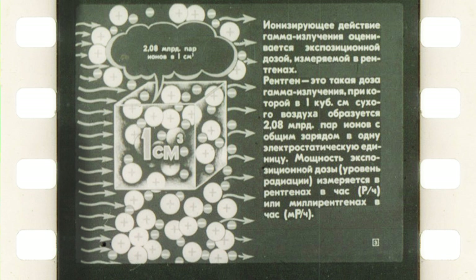Back in those times, that was the main unit used in the Soviet Union, and now it's considered obsolete, but everywhere in the instructions of that time you will find only roentgens. The roentgen is such a dose of gamma radiation at which 2.08 billion pairs of ions of a total charge of one electrostatic unit are formed in one cubic centimeter of dry air. Exposure dose rate, or radiation level, is measured in roentgens per hour or milli-roentgens per hour.